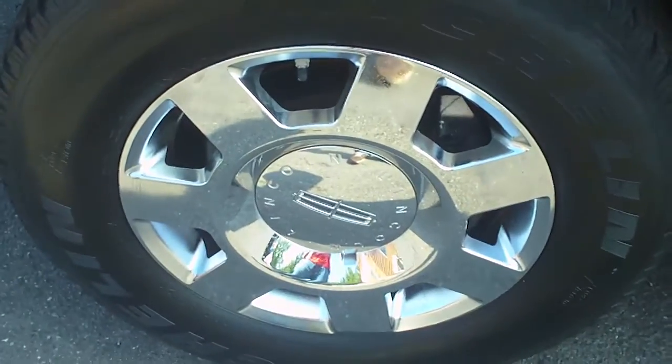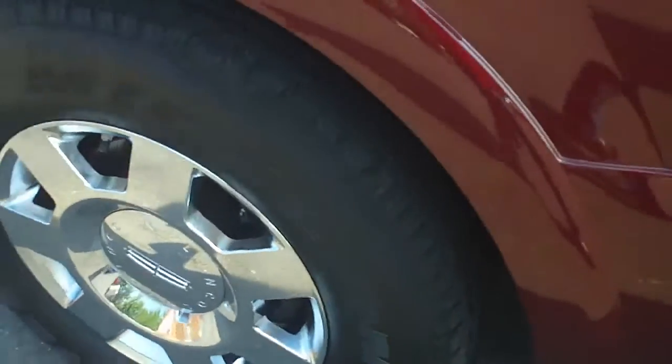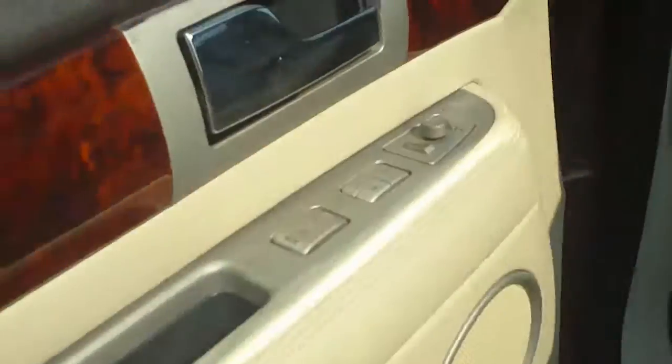Real nice little ride. If you're looking for an SUV, this would be the one for you. It's got three rows of seats — you'll see that as we get inside. All the wheels and tires are in excellent condition. It's got the chrome factory Lincoln Navigator trim.